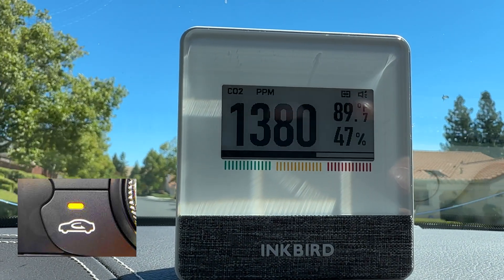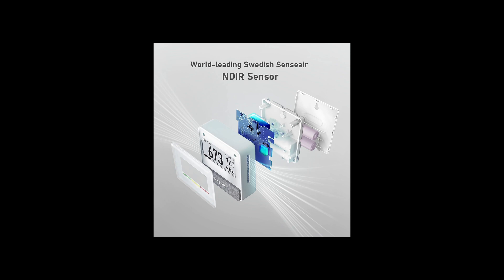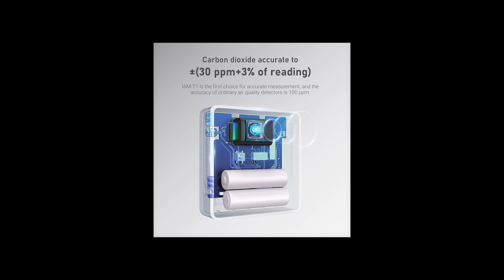The Inkbird CO2 detector uses a Swedish made air sensor. This measures how much infrared light of a specific wavelength is absorbed by the surrounding air and can give you an accurate measurement of CO2 levels.